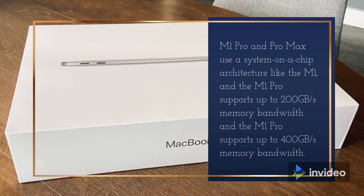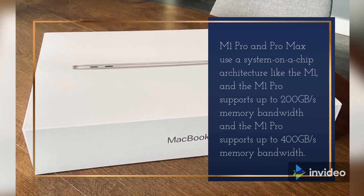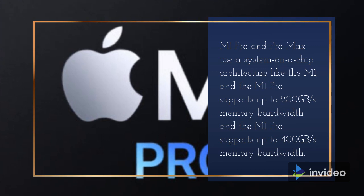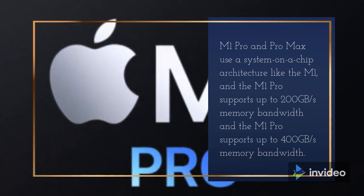The M1 Pro and M1 Max use a system-on-a-chip architecture like the M1. The M1 Pro supports up to 200GB per second memory bandwidth and the M1 Max supports up to 400GB per second memory bandwidth.